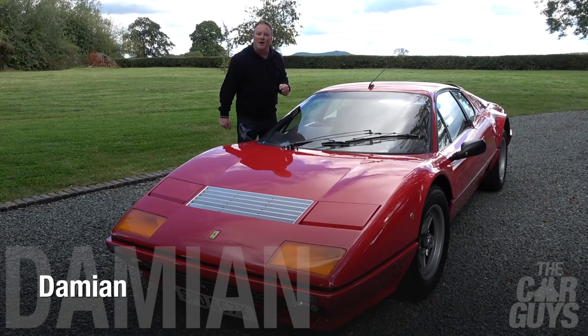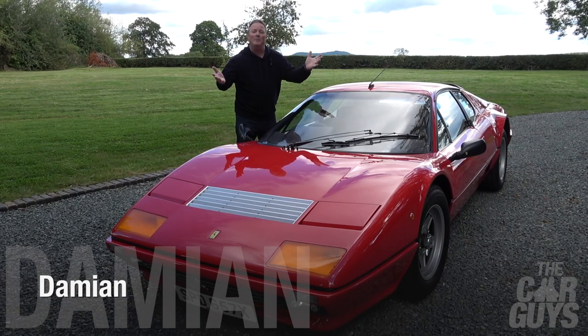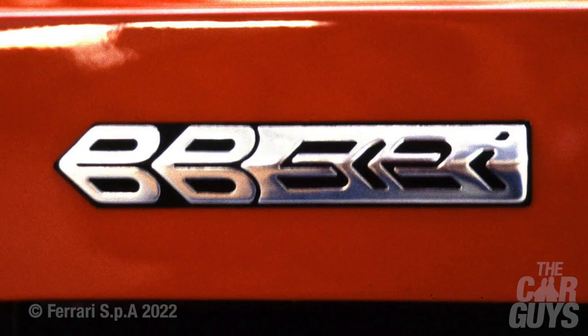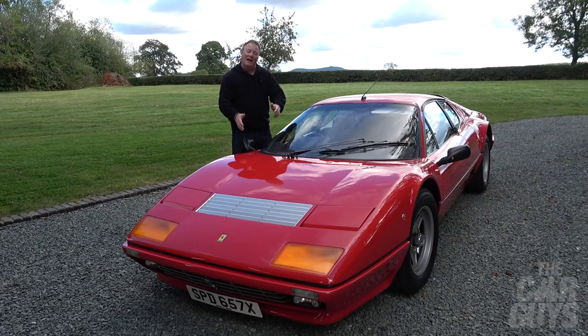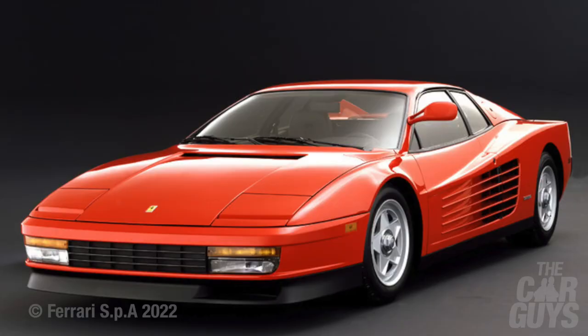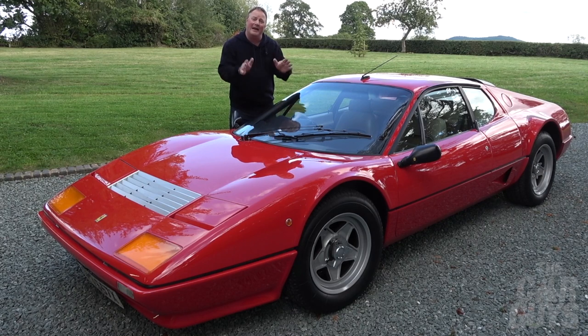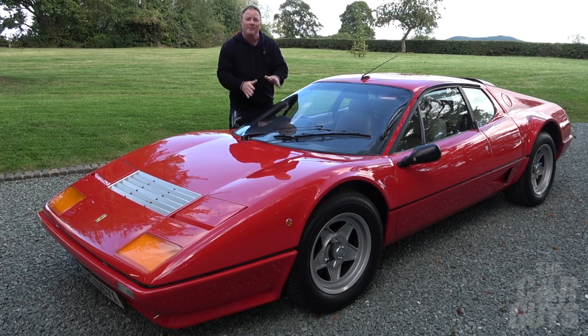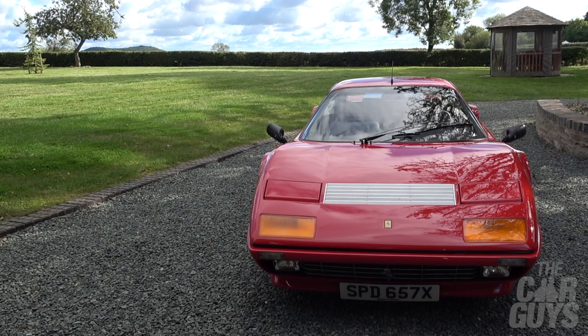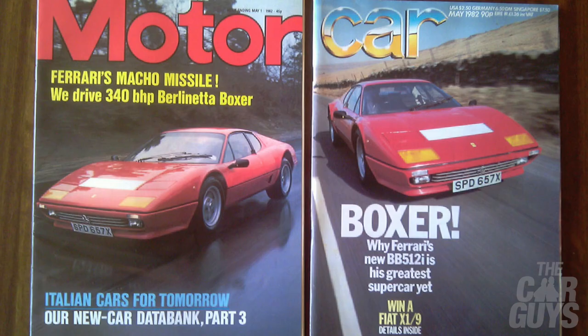This is the Ferrari 512 BBi, and apart from being extremely beautiful, I want you to focus on that little letter 'i'. That signifies Bosch fuel injection, and this is one of the last of the Berlinetta Boxers — the father of the Testarossa. But this 512 BBi is even more special because it is one of only 42 right-hand drive cars, and not only is it the first 512 BBi to be delivered into the UK, it was also the Maranello press car and it's featured in all of the road tests and magazine covers of the time.